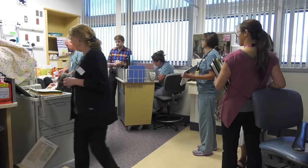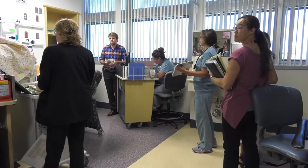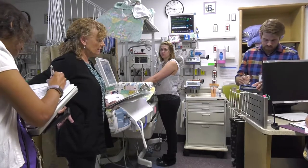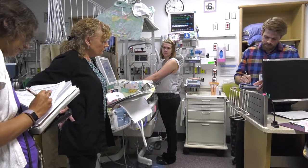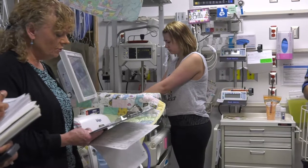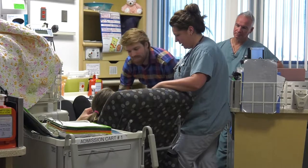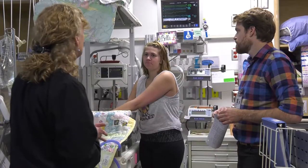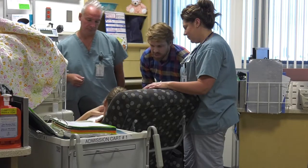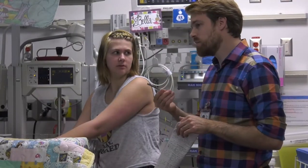The NICU team does bedside rounds for each baby every morning. The team includes you, the neonatologist (also called a neo), a neonatal nurse practitioner (NNP) or an NICU fellow, your baby's nurse, the charge nurse, a dietician, a pharmacist, and a respiratory therapist. Morning rounds are when the team talks about each baby's needs and makes a detailed plan of care. You are an important member of your baby's team. This is an opportunity for you to share how you feel your baby is doing, ask questions, and participate in the decisions and discussions about the care plan.